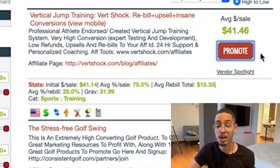Let's just say 50 people bought the product from one video that took 12 minutes — that's literally $2,000 in 12 minutes worth of work.